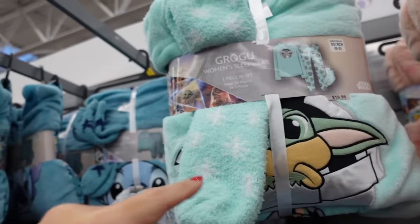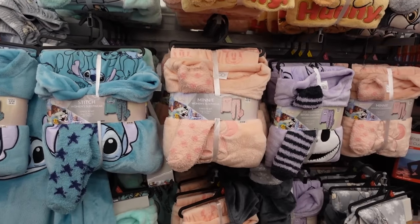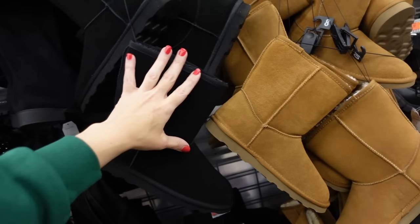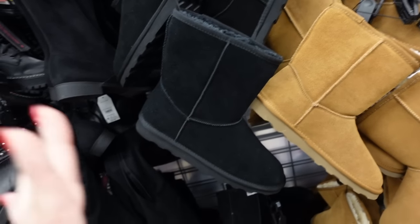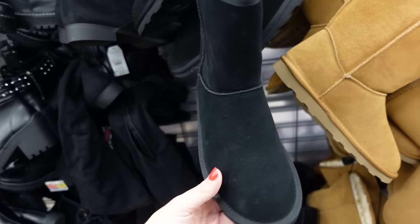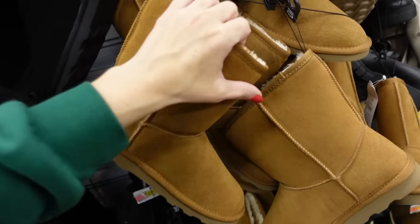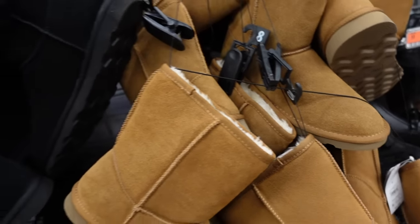They have Baby Yoda and Stitch, and these sets are $19.98. I love these UGG style boots — they're genuine suede, and then they also have the mini style which I think I love even more. These have that rounded toe, they're foam bottom, in the black, also comes in the chestnut, they have a few other colors online. These are $24.98.